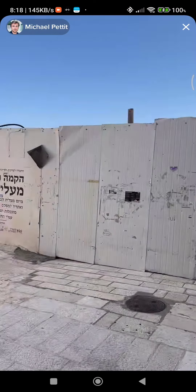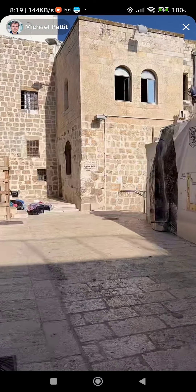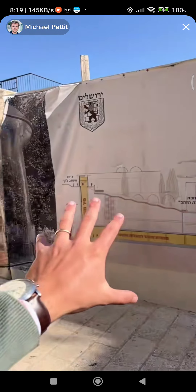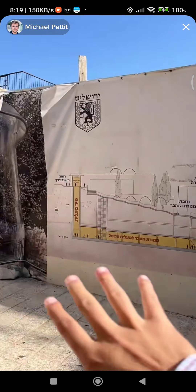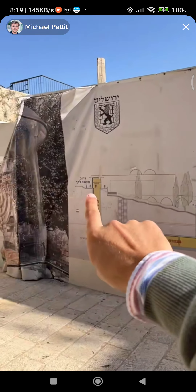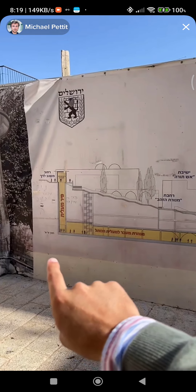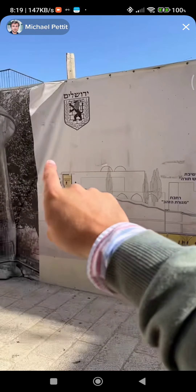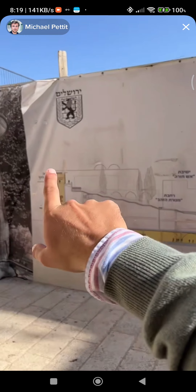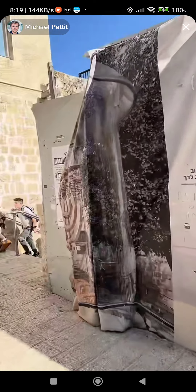You can see here — this is actually a brand new visual here. It looks pretty dirty but it's actually brand new. You've got an elevator that is being constructed just before the stairs we've come down — I believe up where the Holy Bagel area is. I think this is for people with disabilities to access the Western Wall.